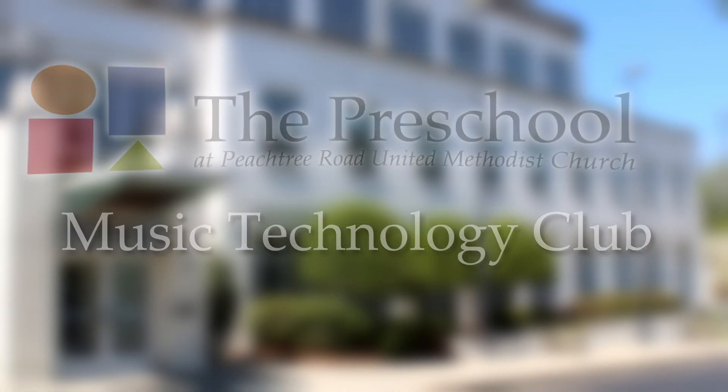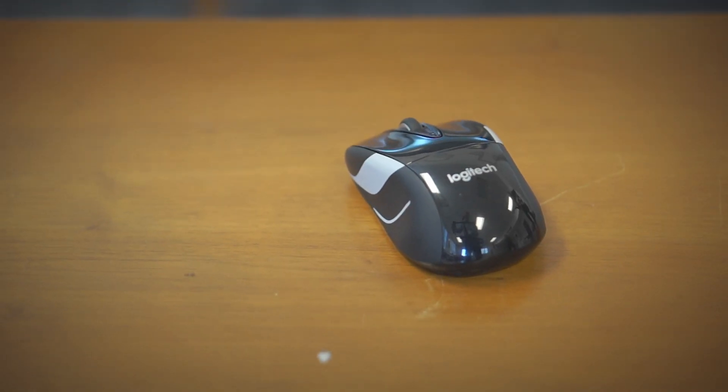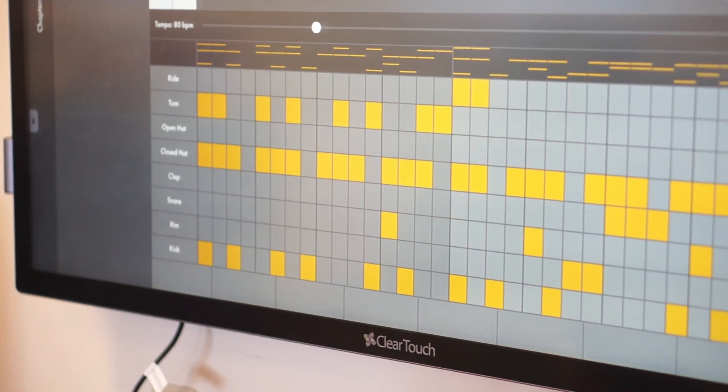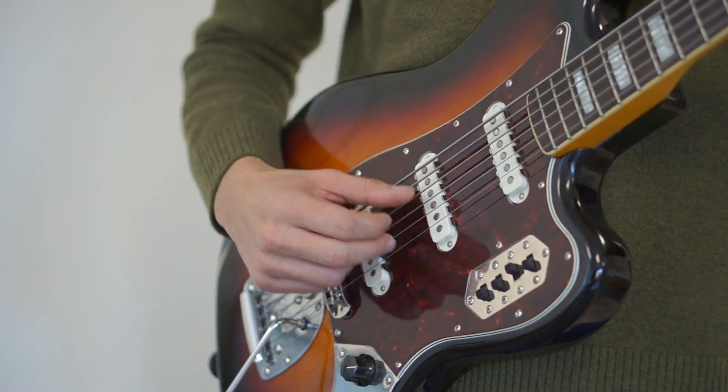Music and Technology Club is a club we're doing with threes, pre-K, and five-six. It's a club that uses two disciplines. Technology and music are two things that are everywhere in our lives. They're ubiquitous, so it just made sense to combine them.